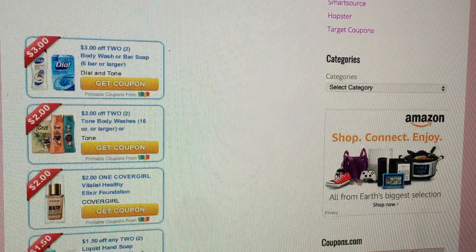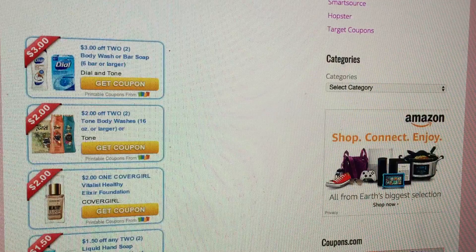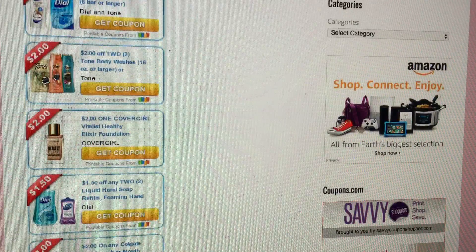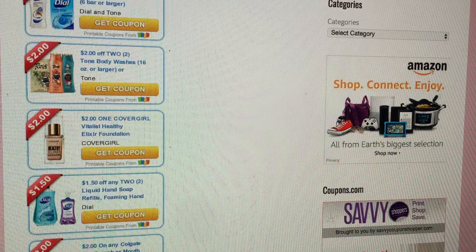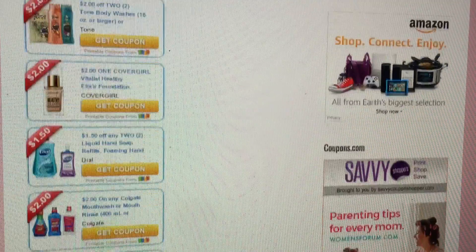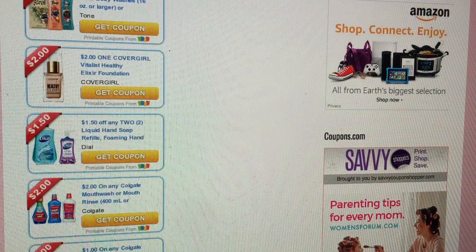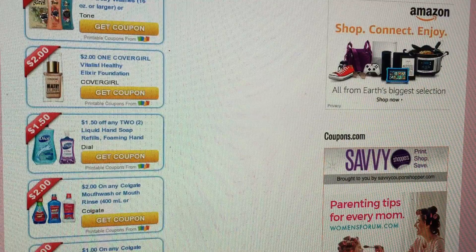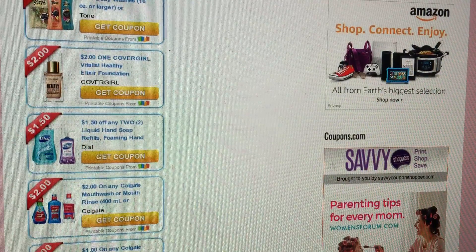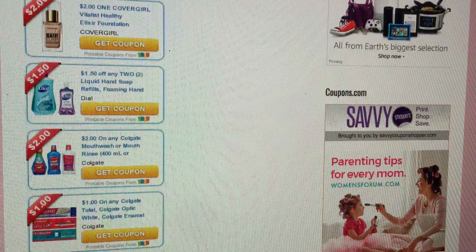So there is that $3 Off 2 Dial Body Wash. We have a $2 Off 2-Tone Body Wash. There is a CoverGirl coupon for $2 Off 1 Healthy Elixir Foundation. There's $1.50 Off of any two liquid hand soaps — that one I would probably print too. I want to see what the ounces is on that; it won't show you usually until you print.